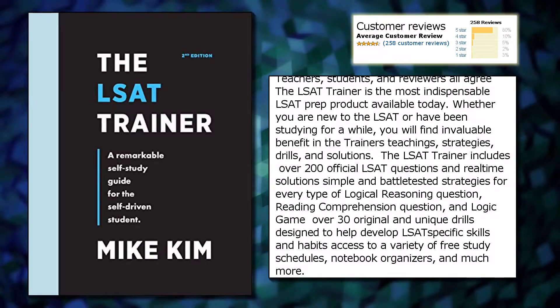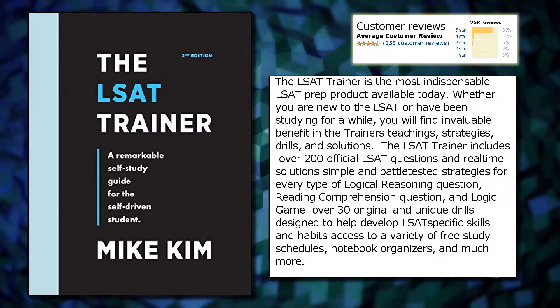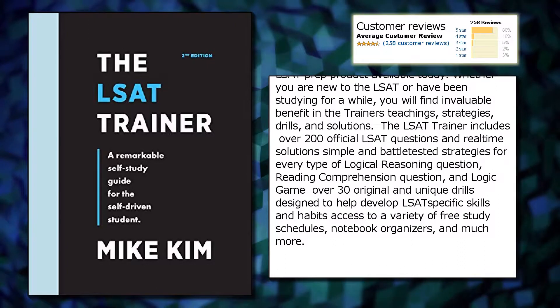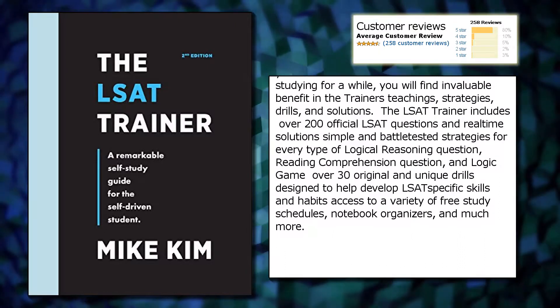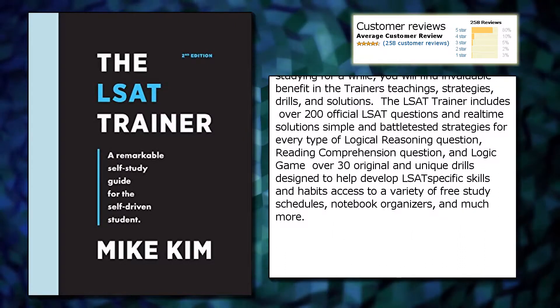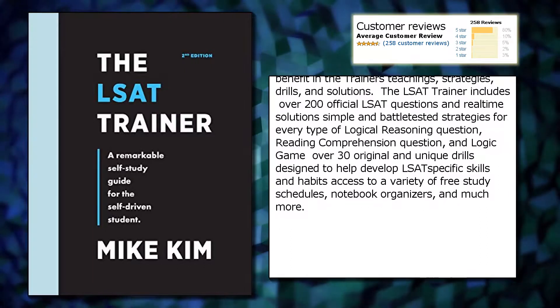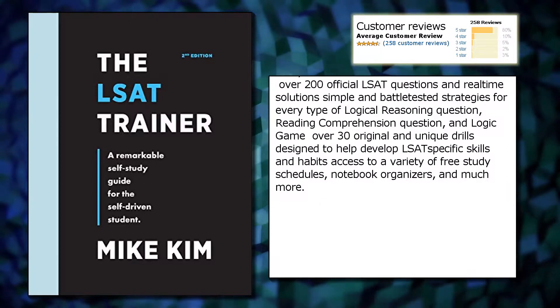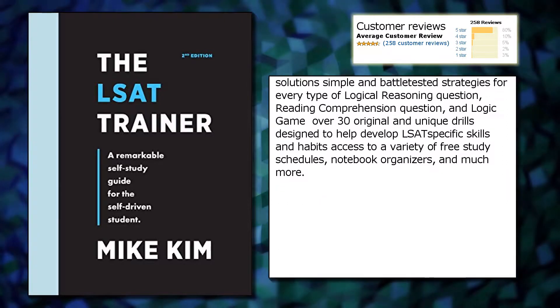The LSAT Trainer includes over 200 official LSAT questions and real-time solutions, simple and battle-tested strategies for every type of logical reasoning question, reading comprehension question, and logic game. Over 30 original and unique drills designed to help develop LSAT-specific skills and habits.